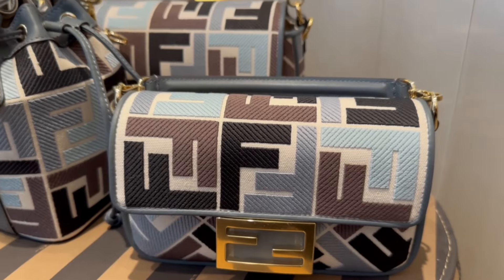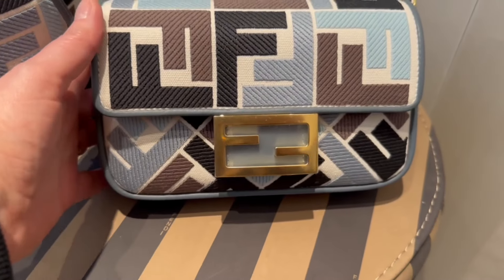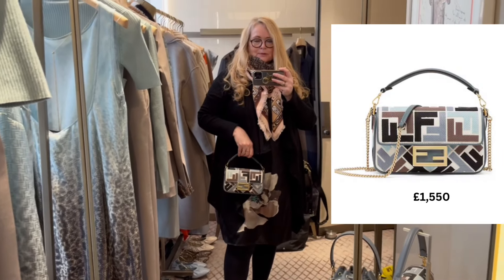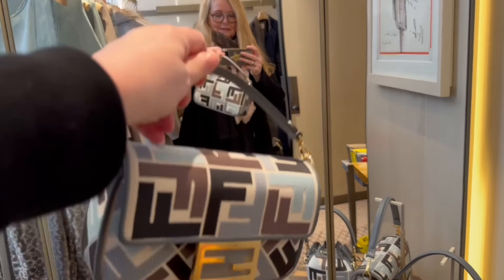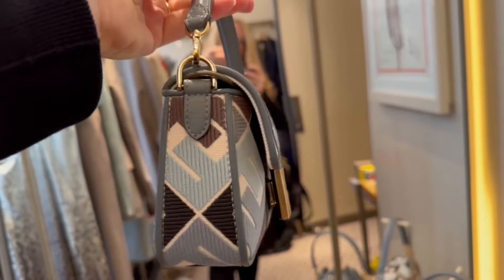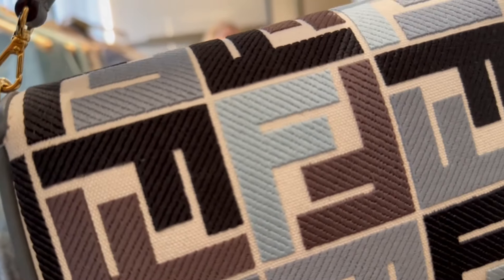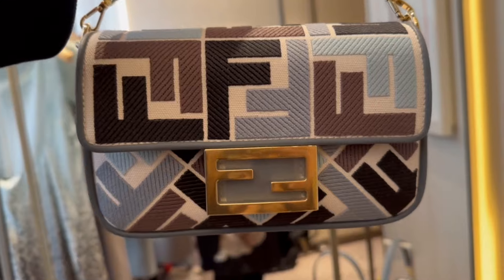I'm a blue girl, so this collection for me is absolutely gold. The problem of course is that I will fall in love with absolutely everything. This is pretty much almost perfect with what I'm wearing. How gorgeous is this — is this my next mini baguette? It's got black, a bit of brown, a bit of grey, and this new beautiful light blue which I absolutely adore. Yeah, this is a contender.